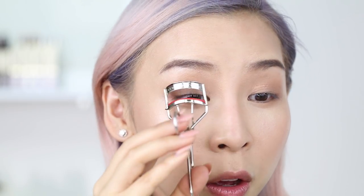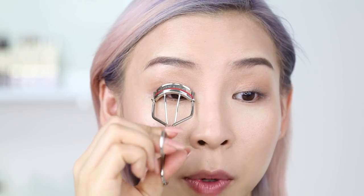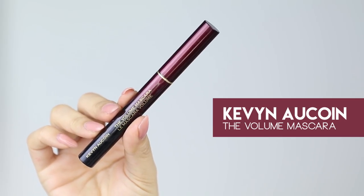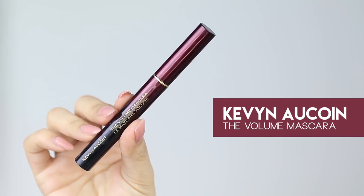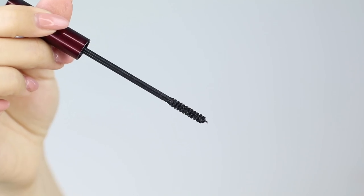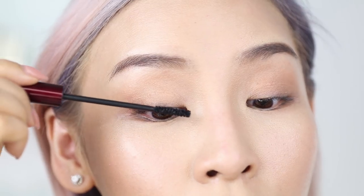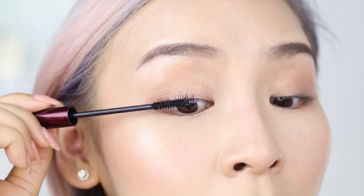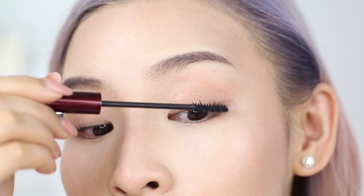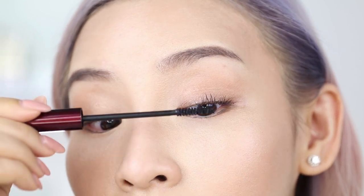I'm going to give my lashes a quick curl — curling your lashes just opens up your eyes and makes them look so much bigger and more awake. For mascara, I'll be applying my Kevin Aucoin Volume Mascara. I love the wand because it's the perfect size — not too small, not too huge — and the formula holds my curl really well. Just a few strokes and suddenly I have lashes.